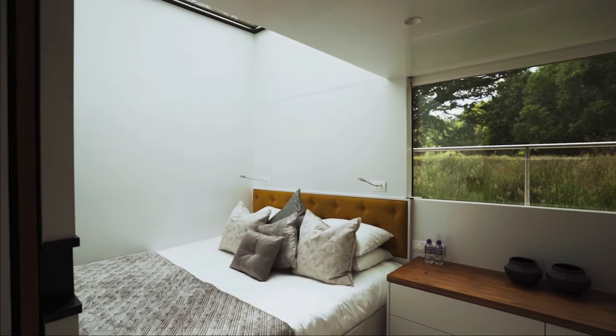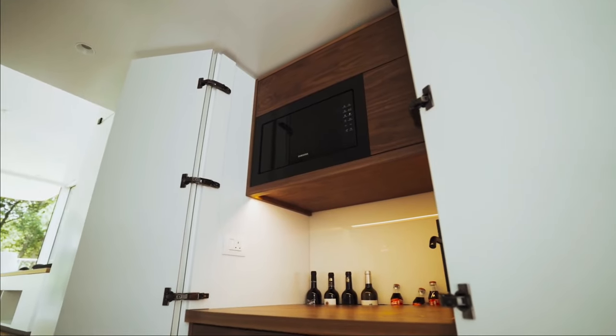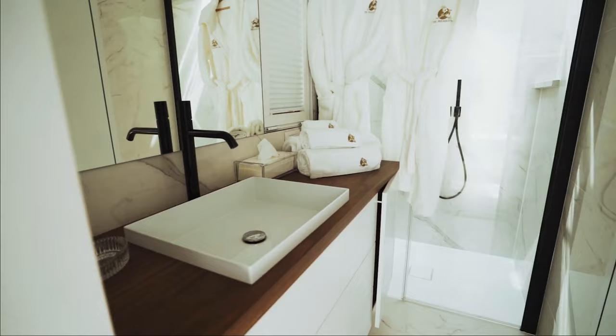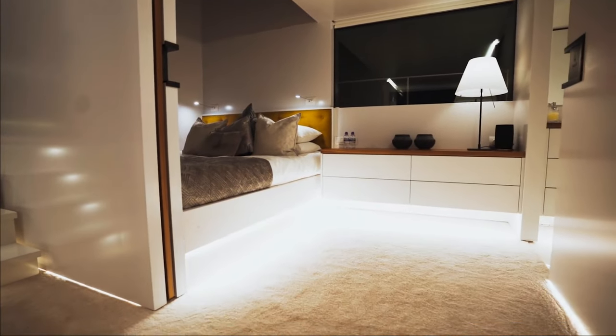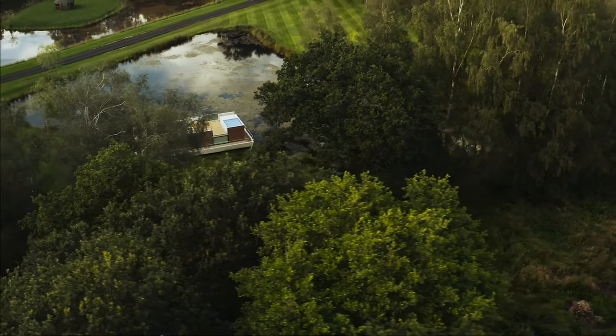The MX4 houseboat stands out for its low maintenance and durable design. The average price is approximately $549,000, though this cost may vary based on the model and included extras. Combining fashion and comfort, the MX4 houseboat offers a luxurious lifestyle for those who seek enjoyment on the water.